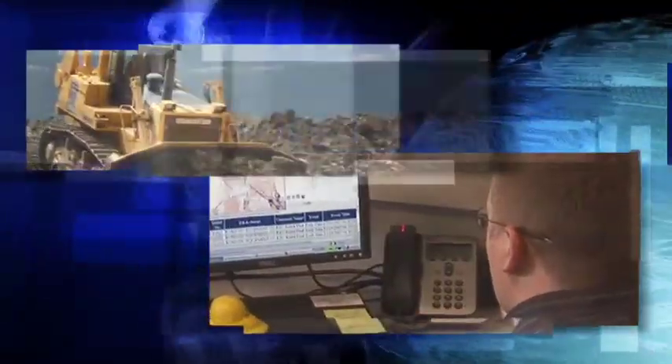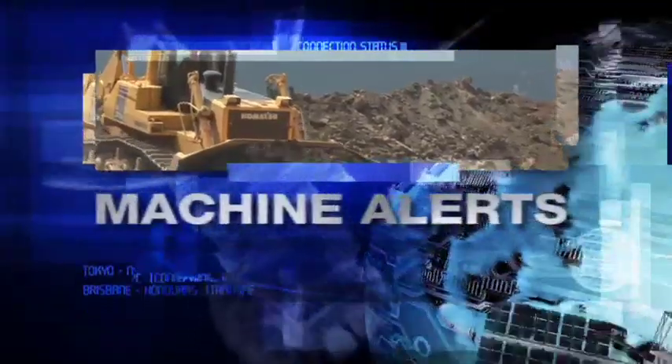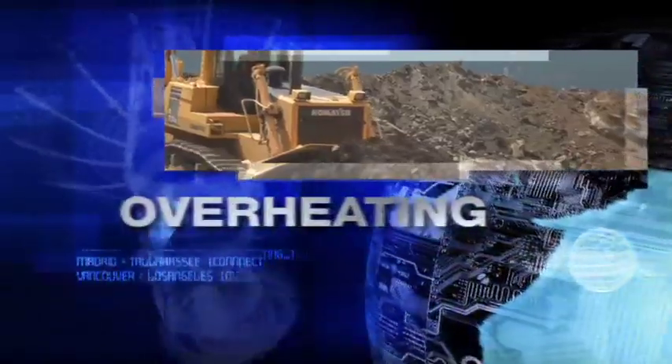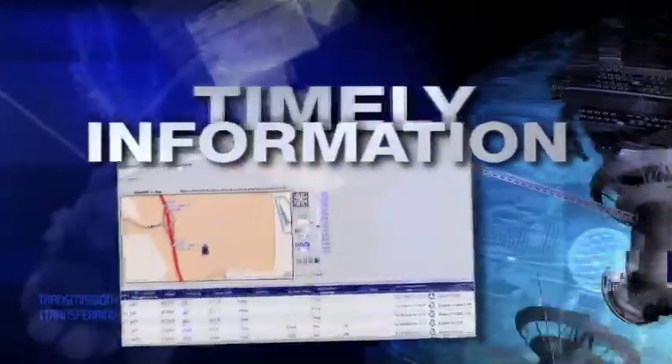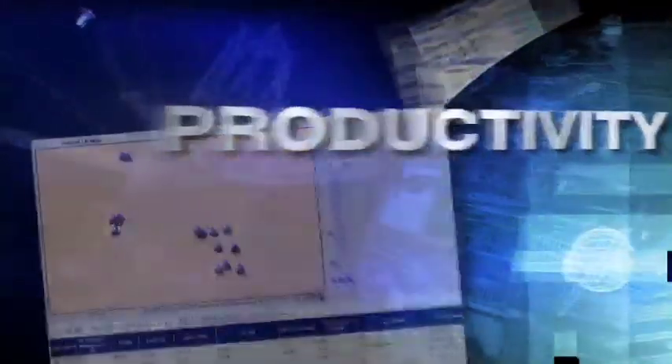Comtrax is a wireless equipment monitoring system that gives you fast, easy internet access to the information you need to make fact-based decisions about your machines. Comtrax can report potential problems before they become serious issues. But Comtrax is about a lot more than just reporting problems — it generates accurate, detailed information about how your machines are being used so you can make immediate adjustments for maximum productivity and efficiency.